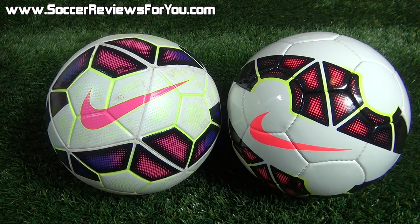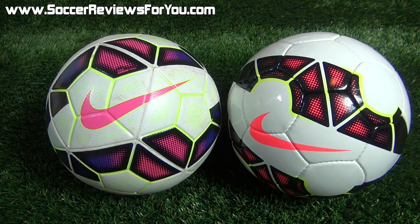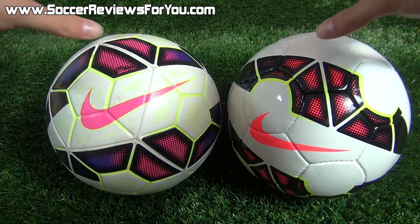To properly compare the entire Nike ball lineup, I thought it would be best to split it into three categories: the high-end balls, the value balls, and the budget edition soccer balls. We're going to start off with the high-end models.